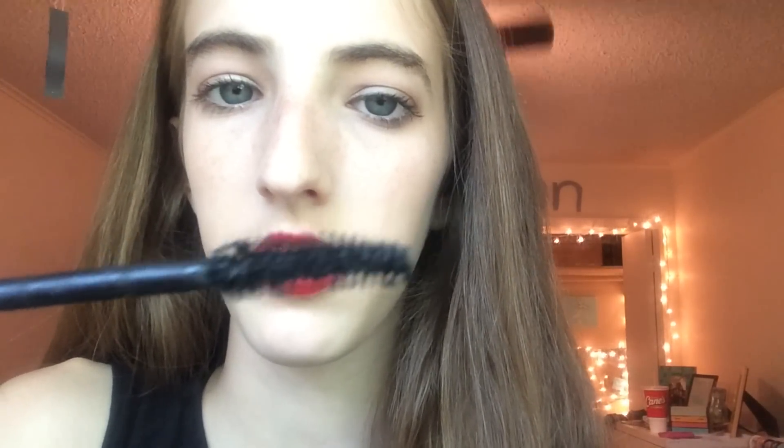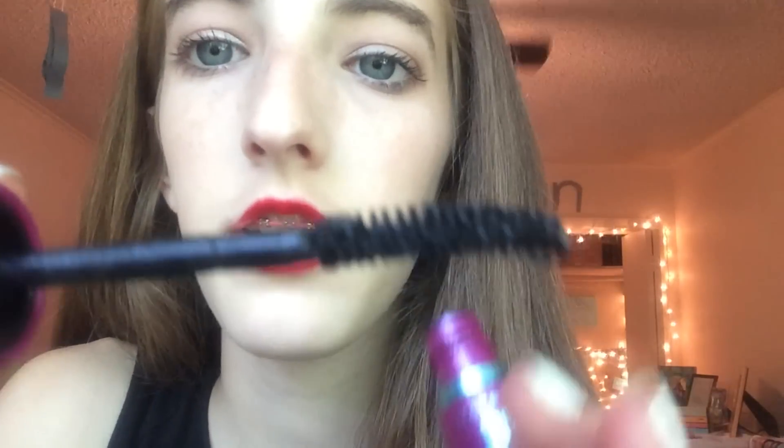The next thing I'm going to talk about is the Falsies mascara, which I have on now, and I really really like it. Here's what it comes in — just this little purple bottle, it's really cute. My favorite part about this mascara is the wand. If you can see it, it's on sort of a curve to match the curve of your eyelash — it's slightly curved.